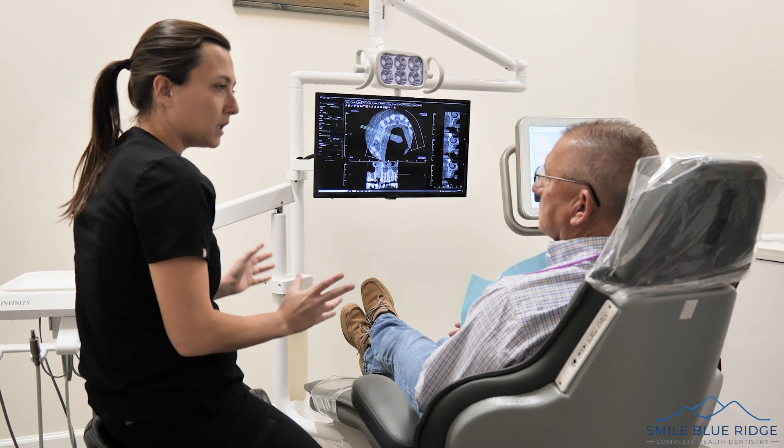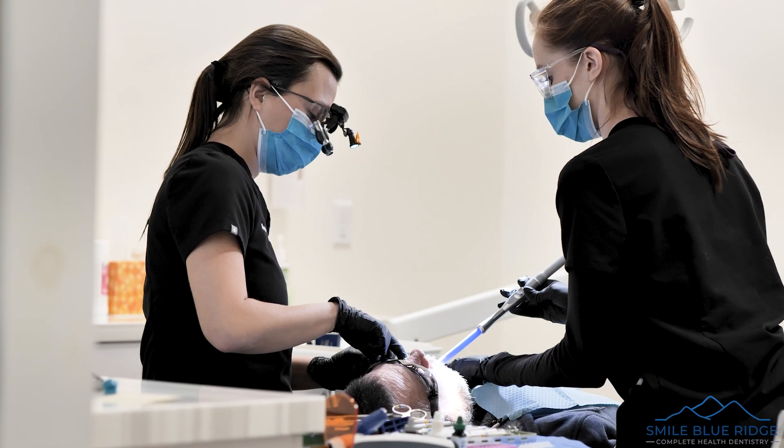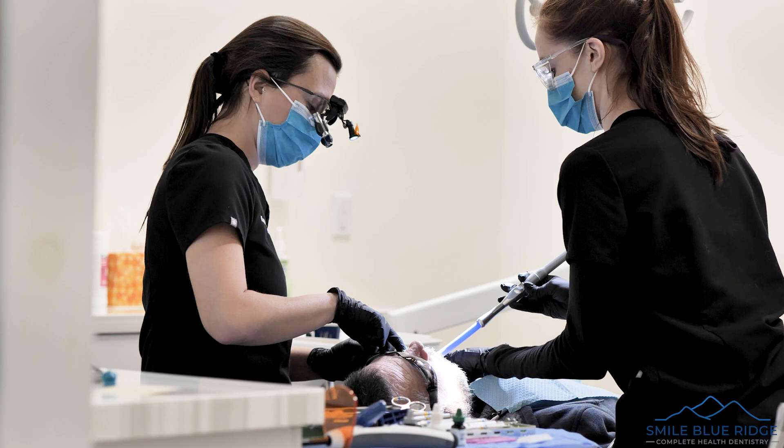Of course, every case is different and we take many factors into consideration when making our recommendation on the best way to restore your smile. So if you're wondering the best way to fix your tooth problem, come see us at Smile Blue Ridge and we'll let you know what's best for you.